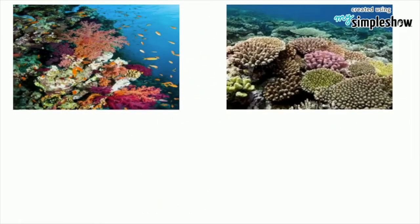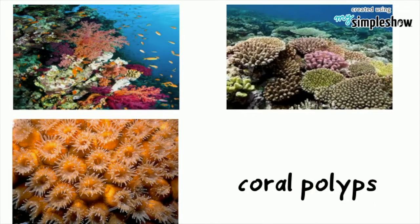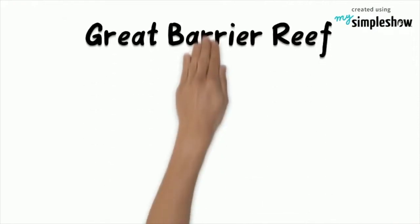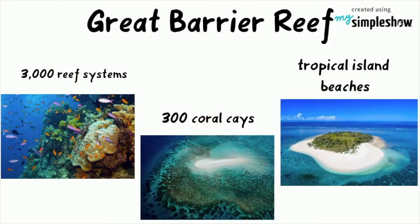This reef structure is composed of and built by billions of tiny organisms known as coral polyps. The Great Barrier Reef comprises over 3,000 individual reef systems, 300 coral keys and tropical island beaches.